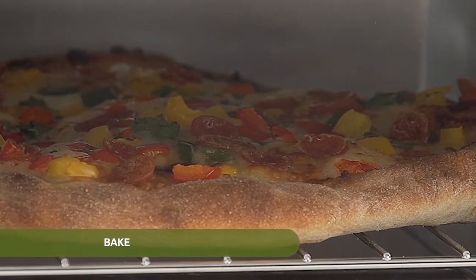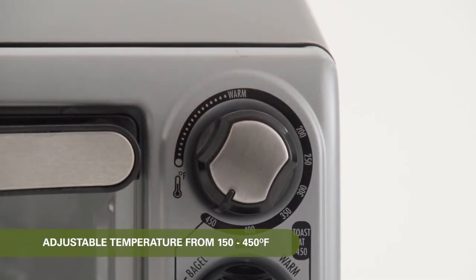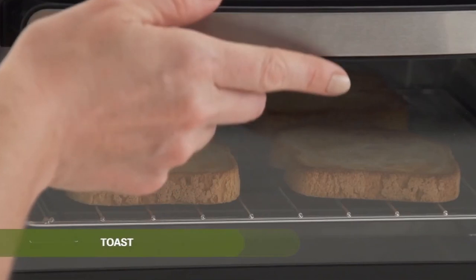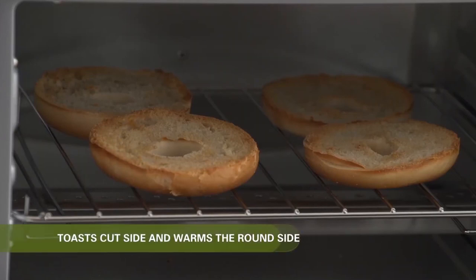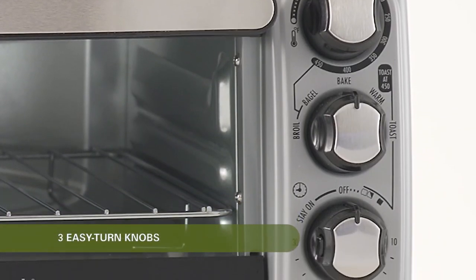This toaster oven has easy-to-use three dials that allow you to make easy temperature adjustments, set the timer, and choose toast shade. You can select a 30-minute timer or a stay-on setting — it's ideal for batch cooking. It also comprises a ready bell and automatic shutoff feature, making it easy to know if the food is ready to be served.